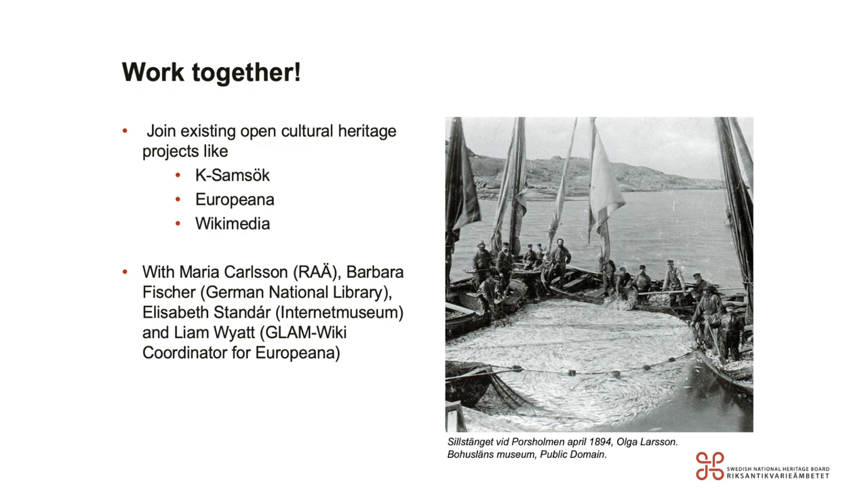The first session we're about to host is called Work Together, and it's about joining existing open cultural heritage projects like SOC, Europeana, or Wikimedia. I'm looking forward to speaking with Mia Karlsson from the Swedish National Heritage Board, Barbara Fischer from the German National Library, Elisabeth Standar who's working at the Internet Museum, and Liam Wyatt, the GLAM wiki coordinator for Europeana.